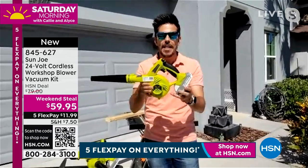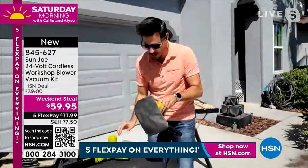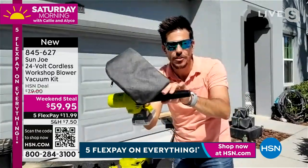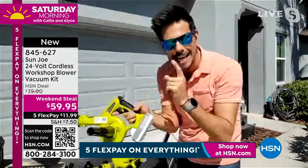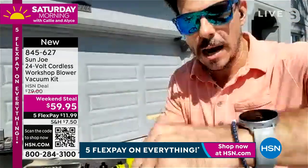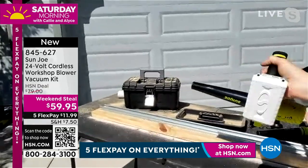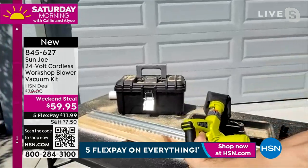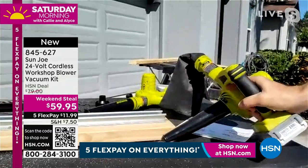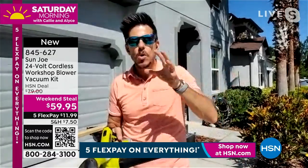Bobby demonstrates transforming the tool from blower to vacuum mode. In vacuum mode you turn it to the side and use suction from the tube. The trigger makes it easy — press once, it runs; turn off, it stops. He vacuums up sawdust and sand on the workshop floor, showing what the collection bag picks up. Full disclosure: this is not replacing your car vac — this is a workshop vac for small debris that fits through the grate. But it's powerful: 400 watts.